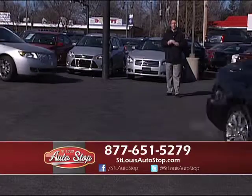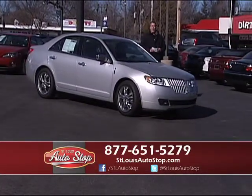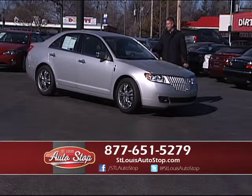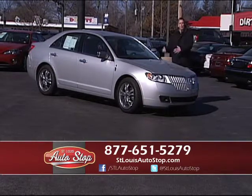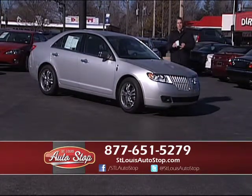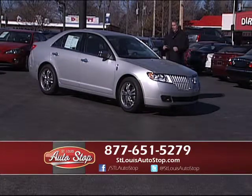We have built our success on financing and helping people over the years at St. Louis Auto Stop. No credit, bad credit, foreclosure, repossession, bankruptcy — that's okay. The difference between us and everybody else: I'm going to put you in a 2010, 2011, or 2012. Why wouldn't you want to drive a one-owner, low-mile car under full factory warranty? We are not a buy-here, pay-here lot. We have banks that report to the credit bureau, and we help you build your credit.